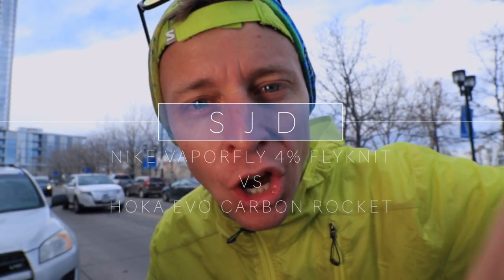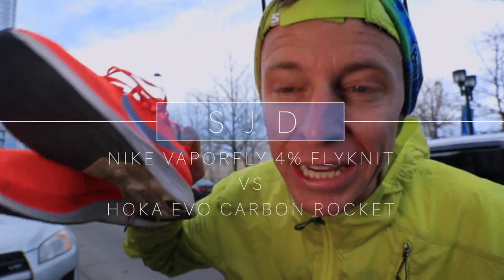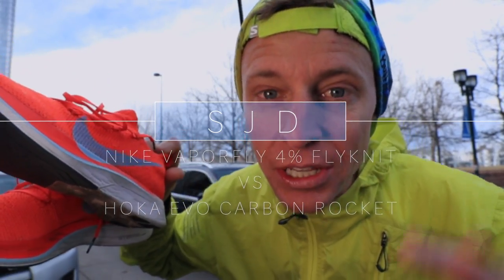There you have it — first 5k in the books in 19 minutes in the Hoka Carbon Rockets. Now taking out the four percent — let's do this. Another 5k back-to-back, last and final cross test between these two shoes.